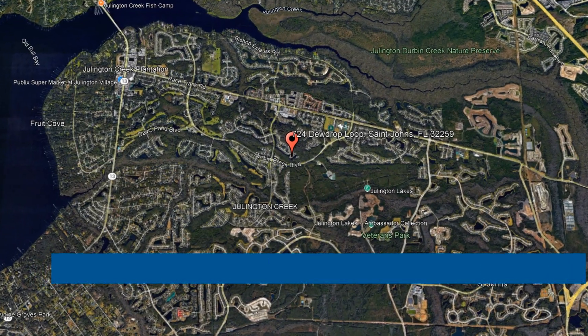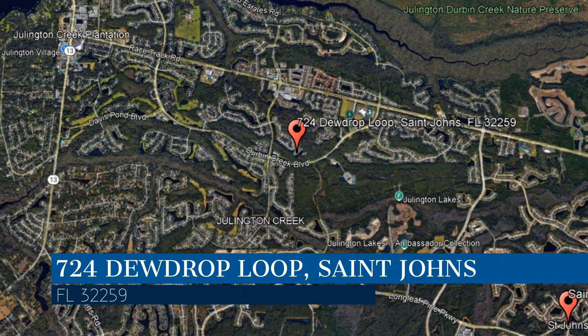Check out this available property and make it yours today. This property is located at the address on your screen.